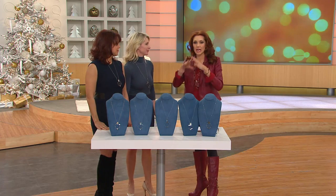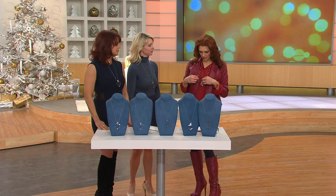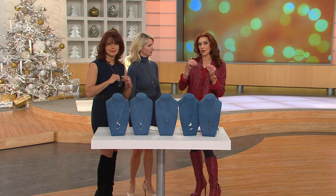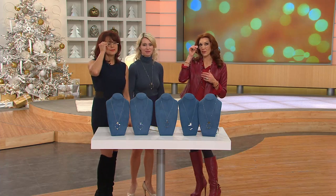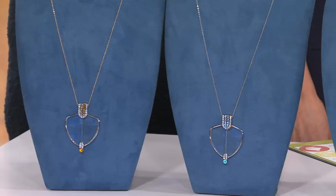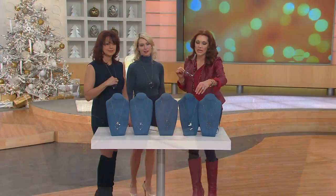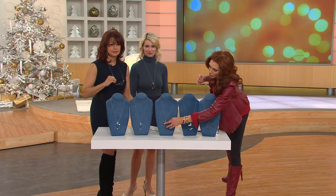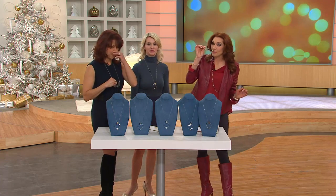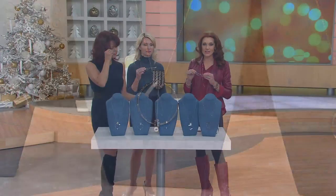We spend so much money on hair, skin, and everything else because we're trying to fight aging. If you could find something sophisticated and glamorous that still makes you feel pulled together — without having to say 'can you read this for me' — we don't want to lose our independence. We want to celebrate where we are in life. This allows you to have a beautiful look and something functional at the same time.